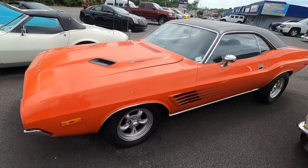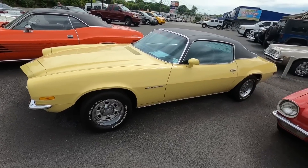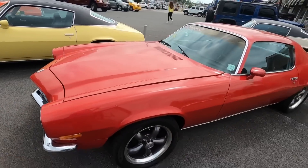This one's already sold — a 72 Challenger. Next to that a 72 Camaro RS at 28.9, and of course the 73 Camaro sitting here.